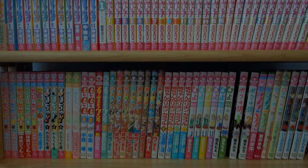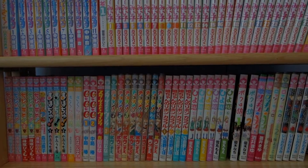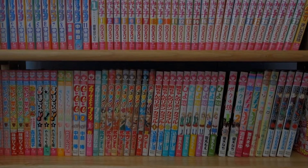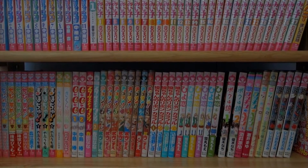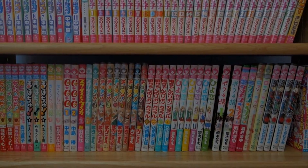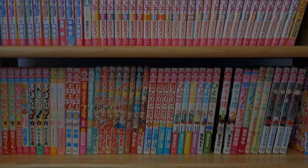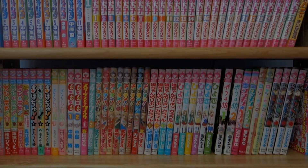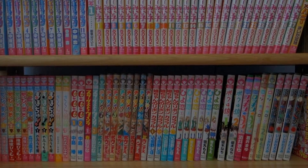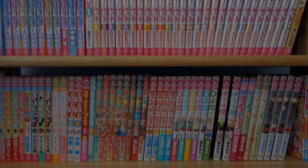Hey guys, it's that time again for another video. As you can tell by the title, I'm going to show you my complete Japanese manga collection as of September 2016. I'll be planning on getting more Japanese manga when I go to New York in December, so definitely stay tuned for videos of the Japanese manga stores. You can check those out on my travel channel on YouTube, it's TokyoACR — I'll leave a link in the description.